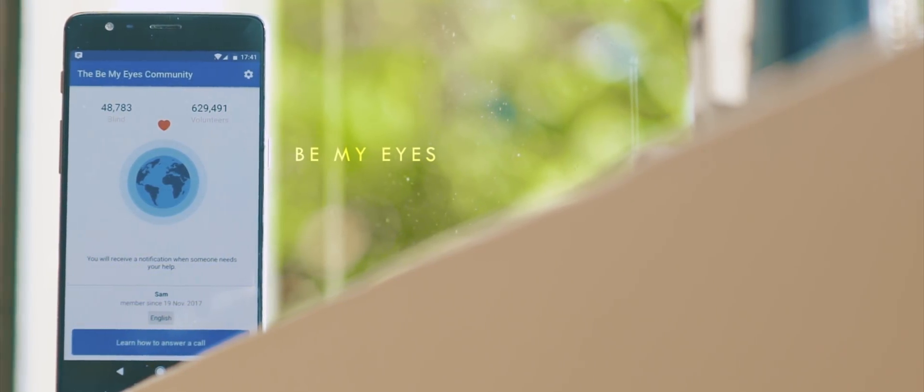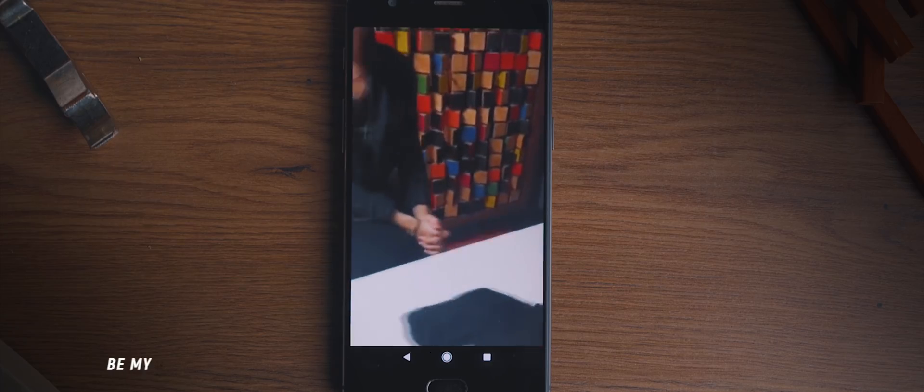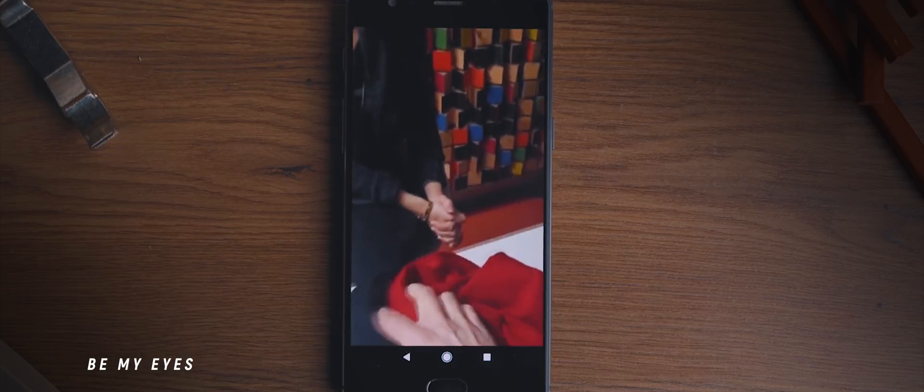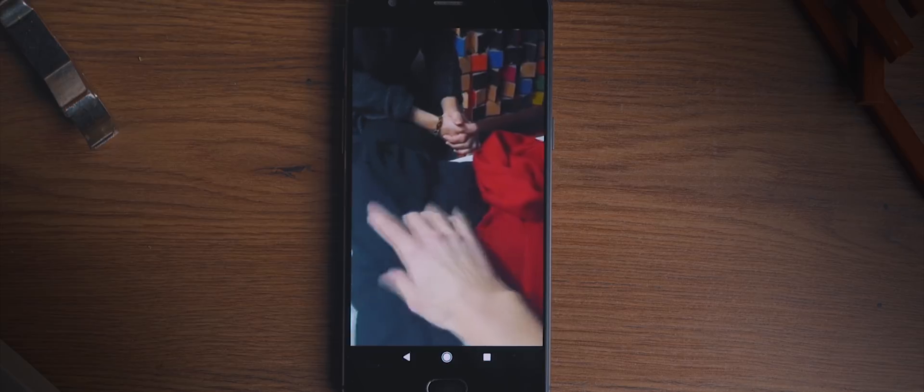Be My Eyes was really the first app I've ever come across that was about giving to others. It's all about helping the visually impaired by answering video chat questions to help them complete day-to-day tasks, and I really do love the mentality behind this application.